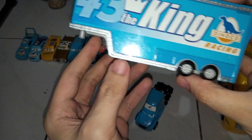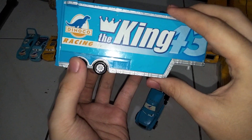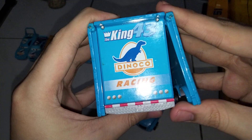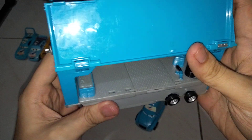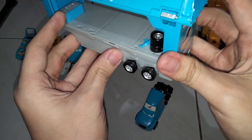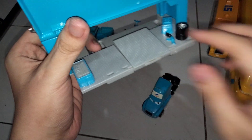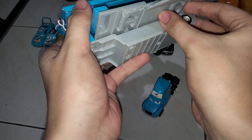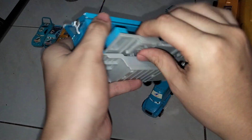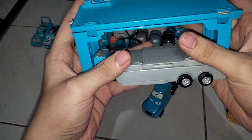Now let's move on to the feature that all of the Piston Cup haulers pretty much have, which is that they open on both sides. There's one side, and here's the other. It has this slide on a base. Then there's a fold-down ramp you can fold down, and then supports on the bottom that you can put down. We already know how these haulers pretty much function.